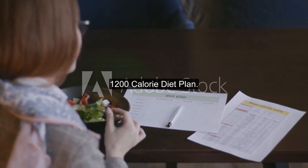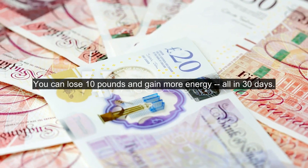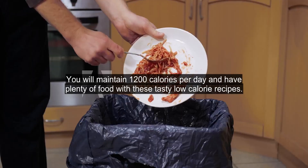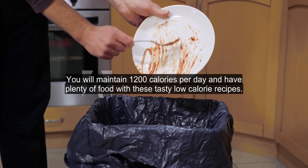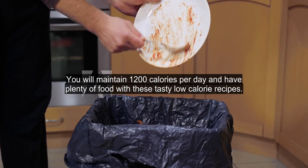1200 calorie diet plan. You can lose 10 pounds and gain more energy all in 30 days. You will maintain 1200 calories per day and have plenty of food with these tasty low calorie recipes.